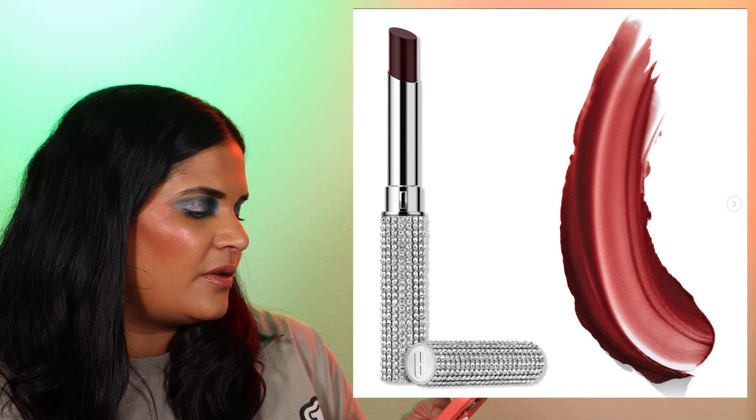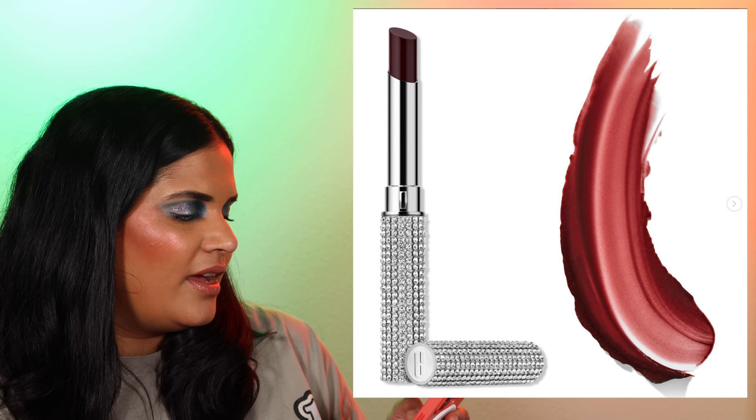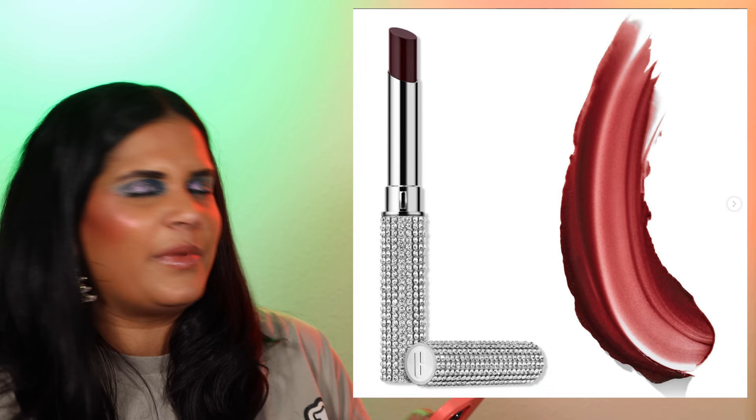Clinique has more holiday packaging — the limited edition Black Honey Almost Lipstick in a crystal-covered case designed to dazzle for $30. That's not bad. I've never tried this shade from Clinique but I feel like it's just a burgundy lip shade I probably already own.